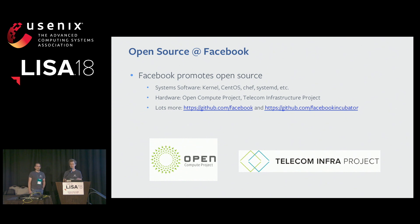First, I want to talk about some of our open source initiatives at Facebook. When you think of open source at Facebook, you probably already think of our involvement with software projects such as the Linux kernel, CentOS, Chef, Systemd, and so on. However, we're also involved with open source hardware. We founded the Open Compute Project to bring about the same creativity and collaboration we see in open source software to hardware. We also founded the Telecom Infrastructure Project to similarly accelerate innovation in the telecom industry. The Open Compute Project is over 100 members strong, and TIP is over 500 members strong. So think of both open source software and hardware.